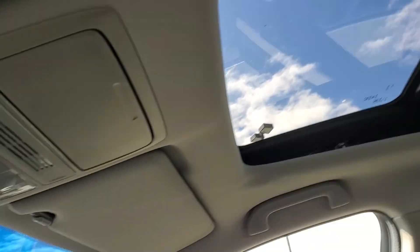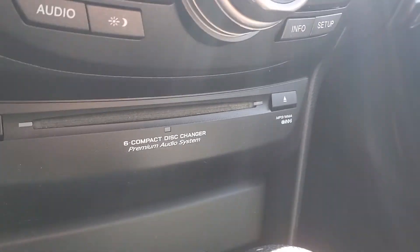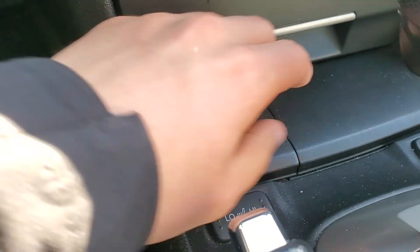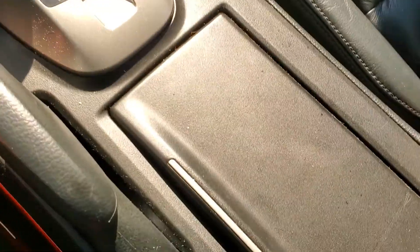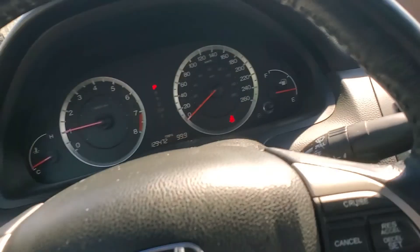Also got a nice big sunroof up here, a six CD changer down here, tons of storage cubbies under here — there's a lot of different storage space there — cup holders as well, a nice big center console, and tons of rear space.